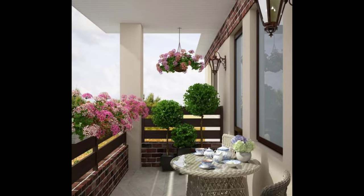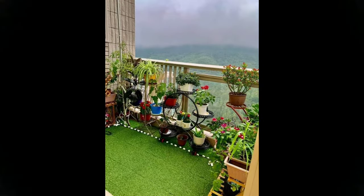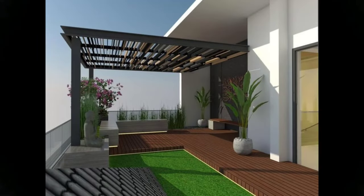This balcony thrives on colors — red furniture, colorful planters, a mix of indoor plants, green turf and pebbles. The balcony has been netted to keep out pigeons while still letting in fresh air. What a refreshing cocoon!